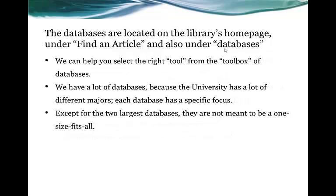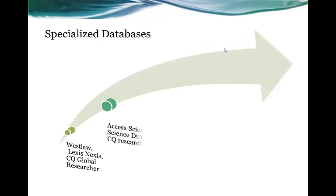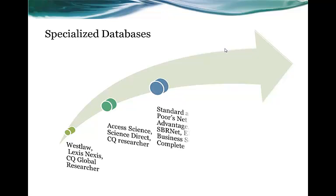The databases are located on the library's homepage under 'Find an Article' and also under 'Databases.' We can help you select the right tool. Except for the two largest databases, the rest of our databases are not meant to be a one-size-fits-all. We have a lot of specialized databases, including Westlaw, LexisNexis, CQ Global Researcher, Access Science, Science Direct, CQ Researcher, Standard & Poor's Net Advantage, SBRNet, EBSCO Business Source Complete, Lit Resource Center, JSTOR, and Oxford Art Online.